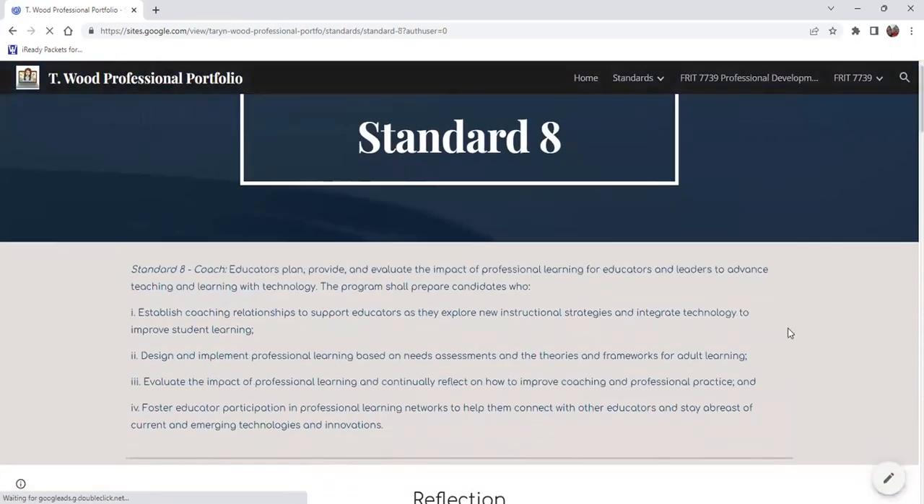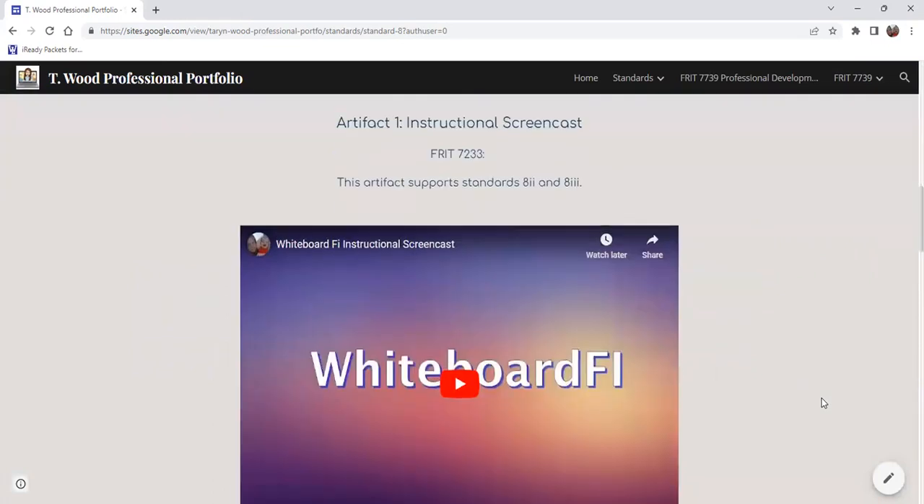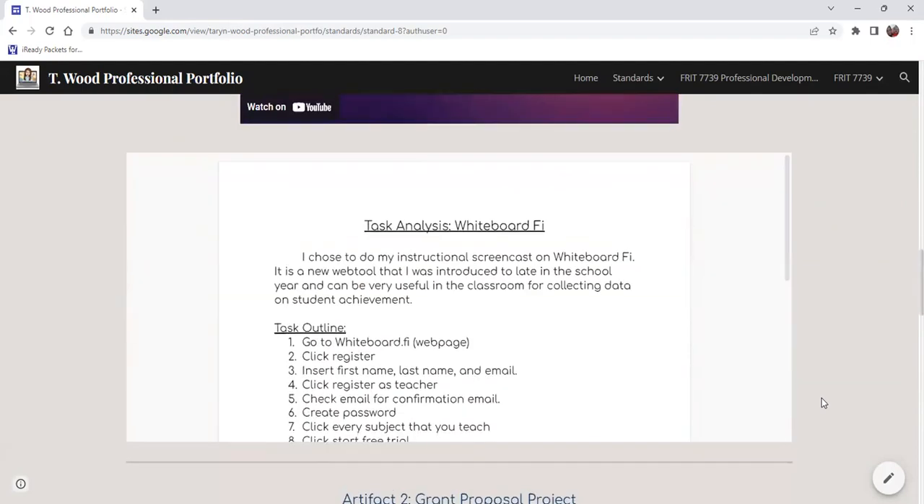Our last standard is standard eight, which is Coach. Educators plan, provide, and evaluate the impact of professional learning for educators and leaders to advance teaching and learning with technology. When I first heard coach, I thought of sports, but coach is so much more than that. My first artifact is my instructional screencast on Whiteboard.fi, which was essentially my first professional development — teaching others about this platform and how we can use it in our classrooms and how beneficial it is, something like what an instructional coach would do in schools.